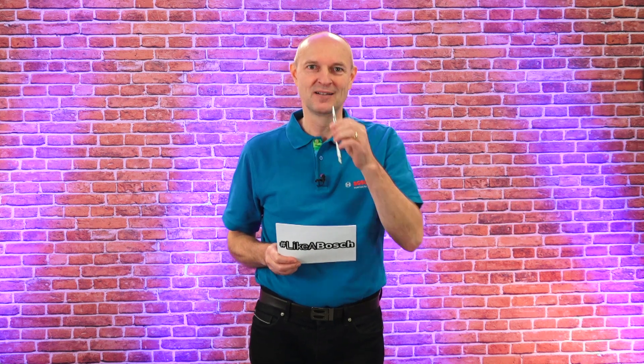Get ready for a high-speed journey into the world of Bosch Glowplugs. We've got two Bosch experts with us: Konrad and Benedikt. They are geared up for a lightning-fast quiz. Buckle up as we race through everything you need to know about those cutting-edge Glowplugs. Are you ready?